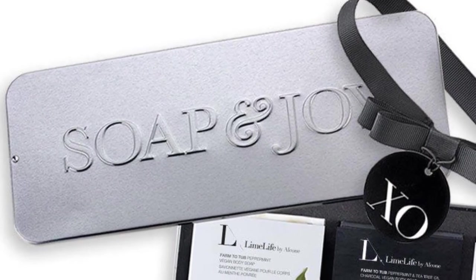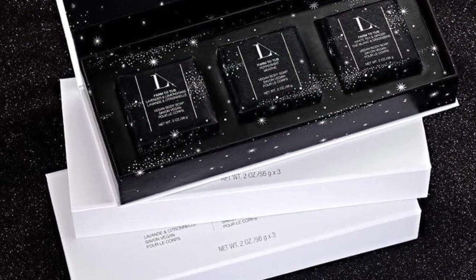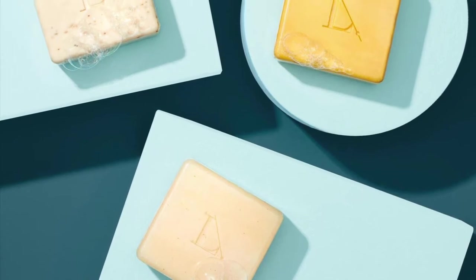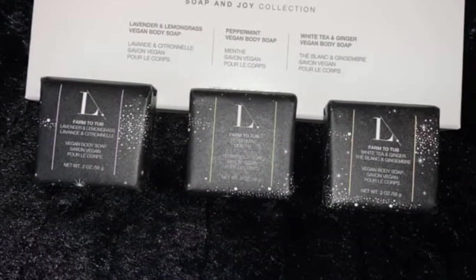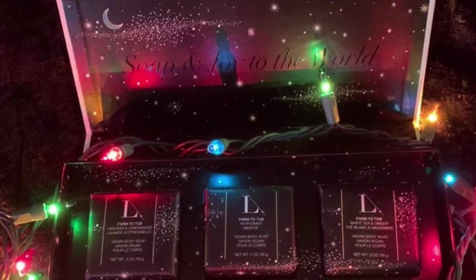Next we have our Soap and Joy collection. This collection contains three of our vegan bars of soap created with a blend of coconut oil, sustainably sourced rainforest-friendly palm and essential oils, leaving your skin feeling clean, moisturized, and delicately scented. Each collection contains one farm-to-tub soap in lavender and lemongrass, one in peppermint, and one in white tea and ginger.